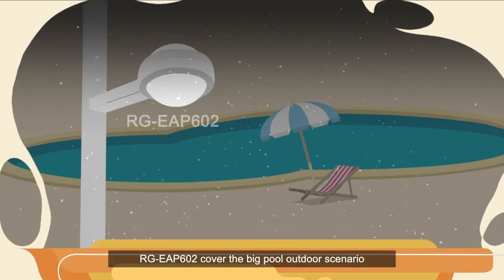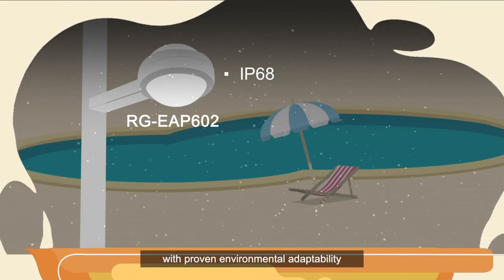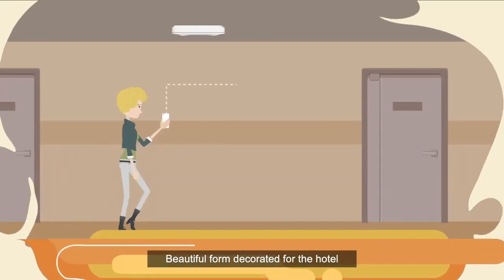RG EAP602 covers the big pool outdoor scenario with proven environmental adaptability. Beautiful form, decorated for the hotel.